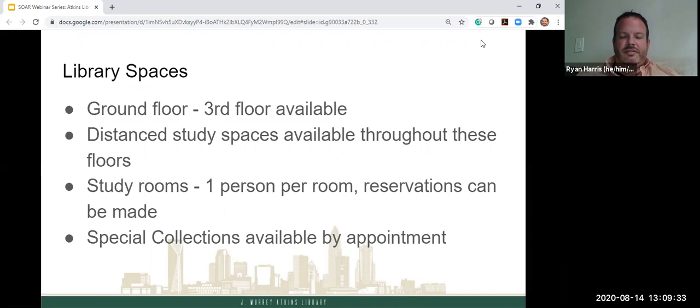There is a 10th floor special collections area that will be accessible as well, but it's available by appointment only, or if you're in a class that makes an appointment.